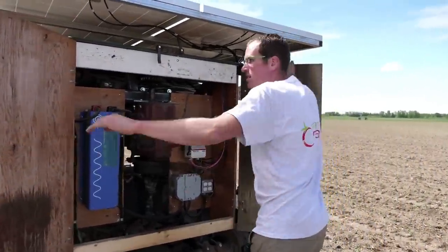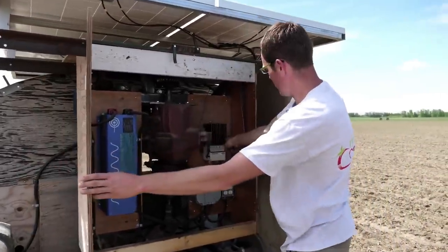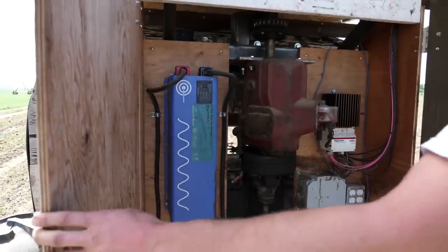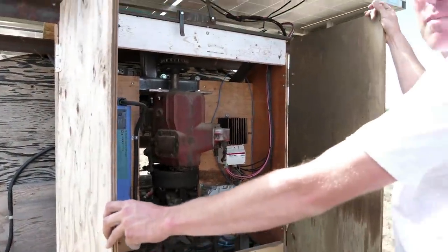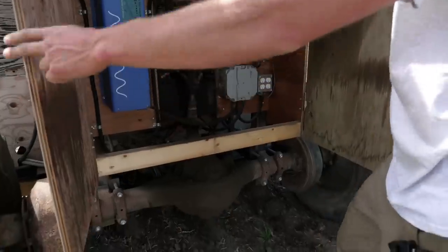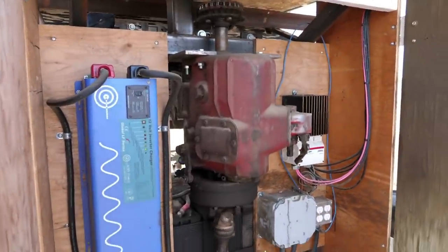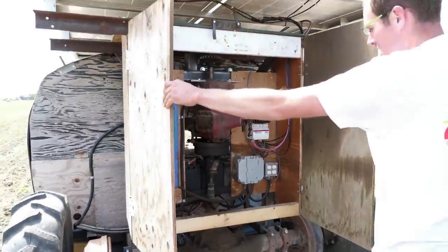So: solar panels, charge controller — we've got five deep cycle batteries — and then we go from there to a 4,000-watt pure sine wave inverter, which powers a 240-volt DC drive motor controller. We go back and forth with voltages too often, so we lose some efficiency. This is a rear end from a three-ton truck — we had an old three-ton truck — so that's actually the rear-end differential, and this is the original five-speed transmission. We have a full five-speed with a two-speed rear axle and a full three-horsepower DC variable-speed gearbox.